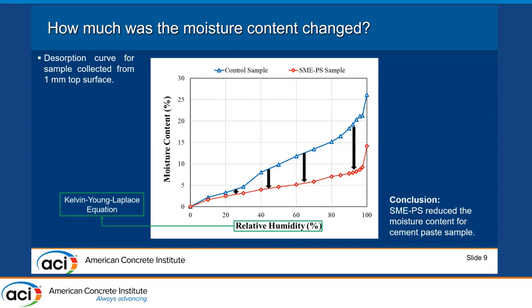An important aspect is that we can relate relative humidity to pore radius using the Kelvin-Young-Laplace equation, which allows us to convert relative humidity measurements to corresponding pore radii inside the cementitious material. The other parameters in the equation are constants.